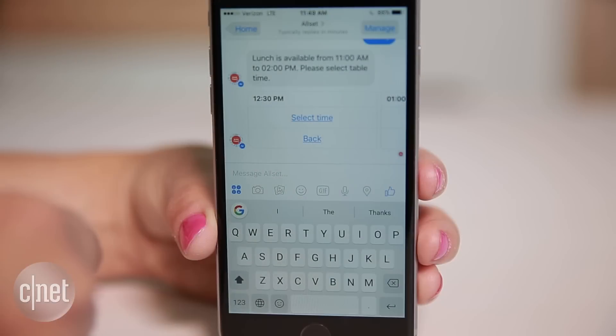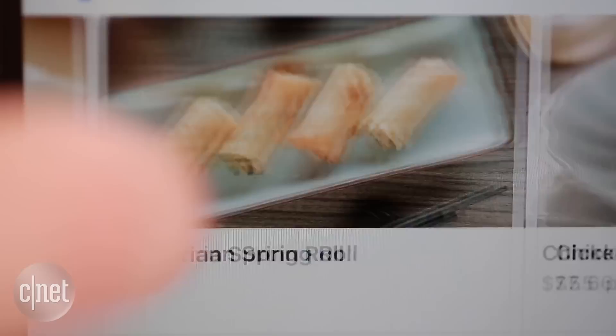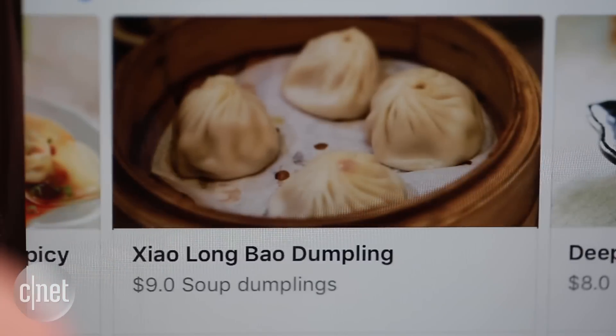AllSet lets users in San Francisco, Palo Alto and New York City book a table for lunch. You can even choose exactly what you want to eat before you get there.